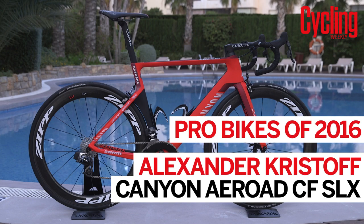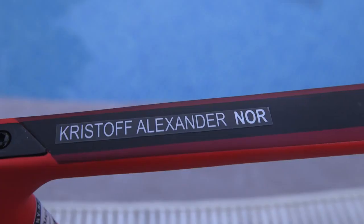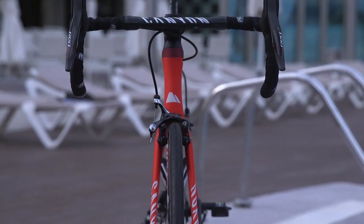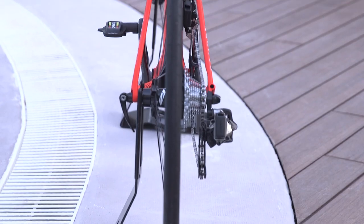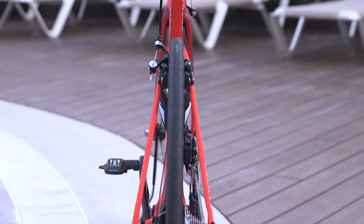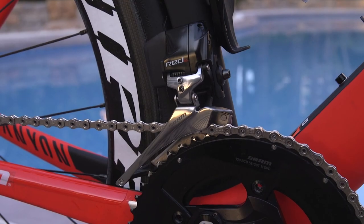This is the Canyon Aeroad CF SLX of Norwegian sprinter and classic star Alexander Kristoff. Katusha have switched sponsorship from Shimano to SRAM for the 2016 season, and its team bikes are now fully kitted out with the wireless SRAM E-TAP groupset.